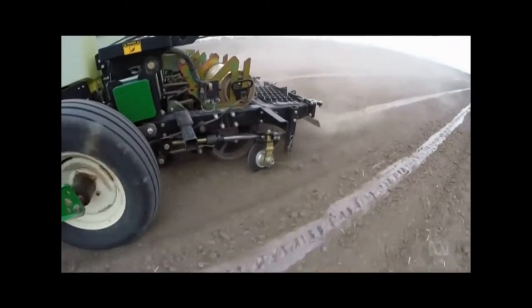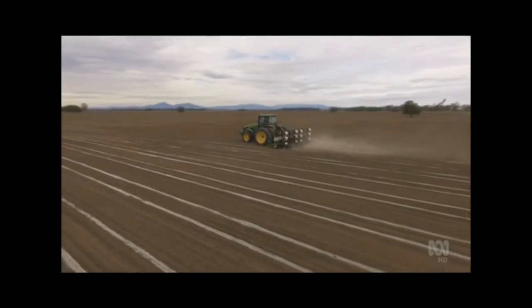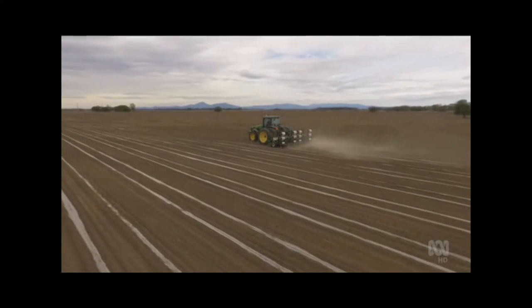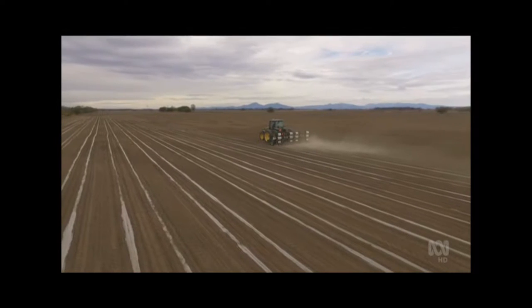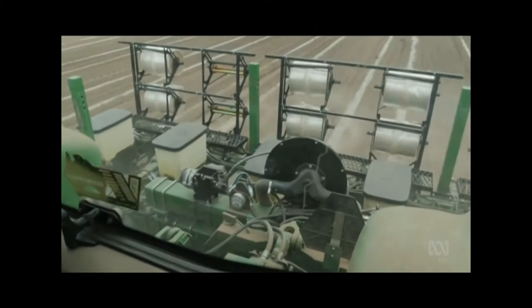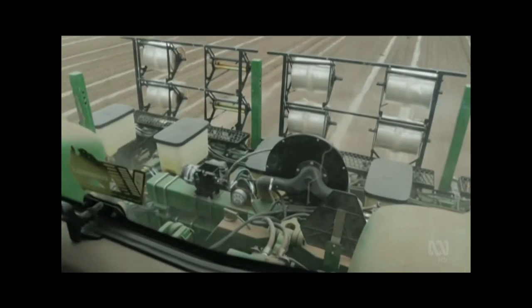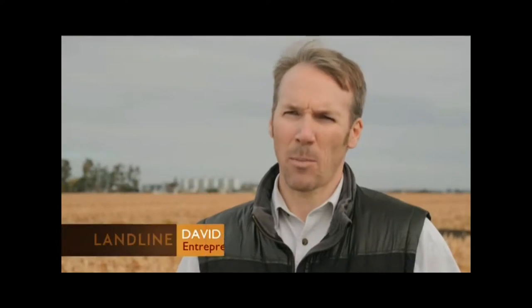That's what makes innovations like this so promising. This modified planter is laying biodegradable film, which could change the way cotton and other thirsty crops are grown all over the world. The water can still be used, it just can be used better. There's potential with the same amount of water to increase the yield — I'd like to think up to 50%.